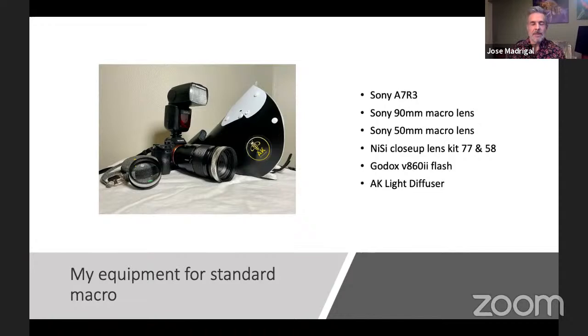I use a Godox V862 flash. For my light diffuser, I had my own homemade one, but a guy in the U.S. makes custom diffusers — his company is called AK Diffusers. He offered to have me try one and I really liked it. It provided better, stronger, more diffused light, so I was able to keep the flash power a little lower than with my homemade diffuser. I highly recommend it, and I do have a relationship with him — if you're interested, email me and I can talk to you about how to get one.